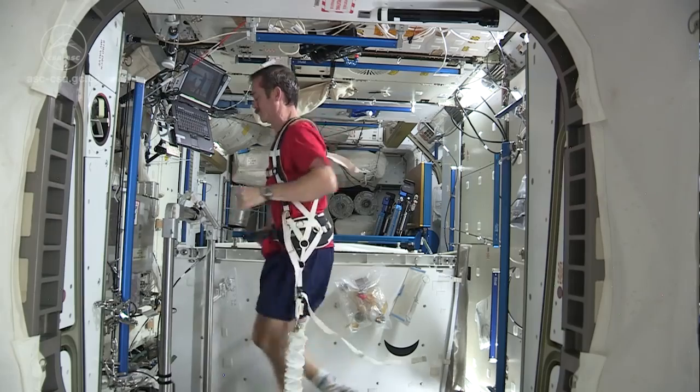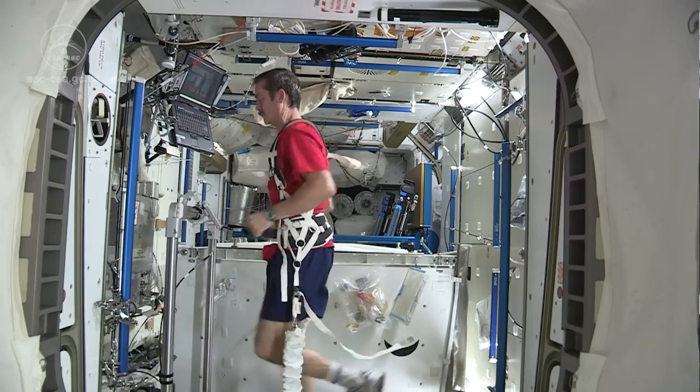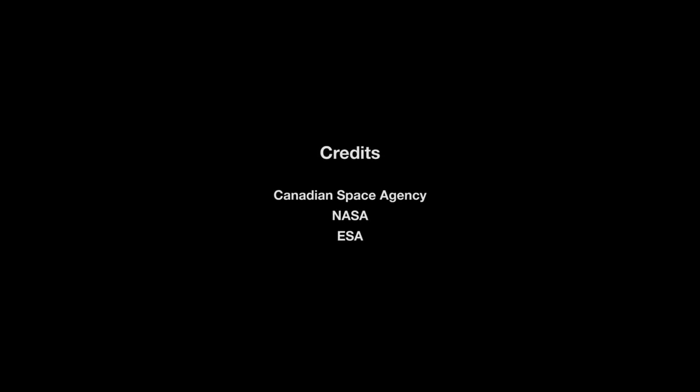Research on space health is benefiting everyone both on earth and in space. This is really a model in space of accelerated aging, so what we can learn in six months of space flight would take us a decade on earth.